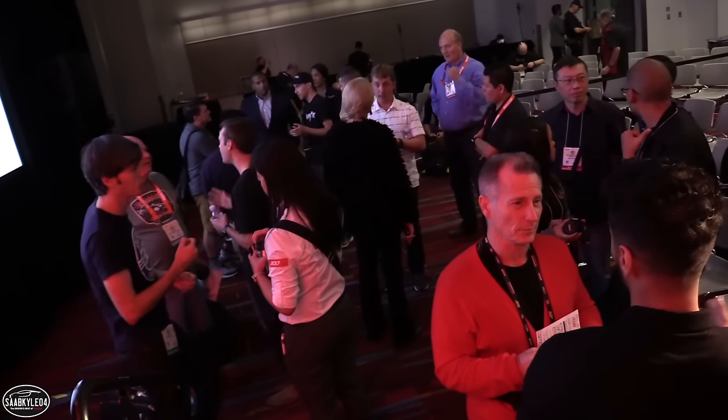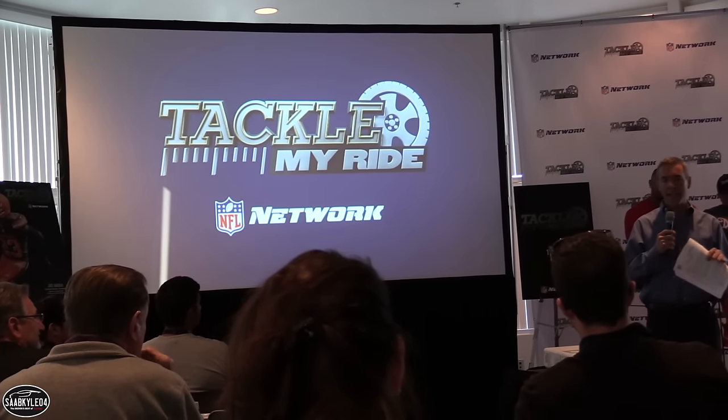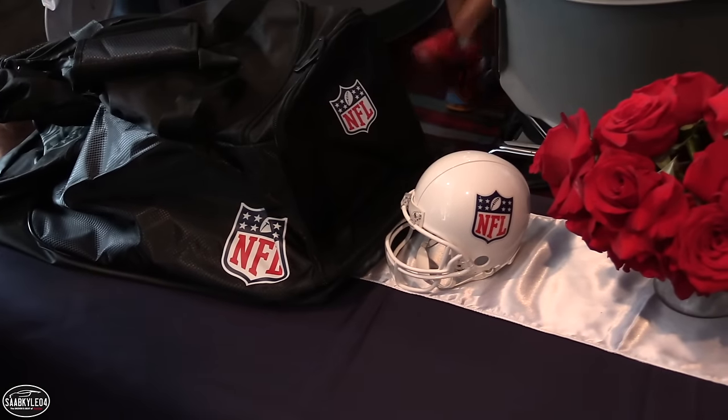We just finished up with the panel — that was an awesome experience being able to share the stage with all those YouTube car guys. But now it's time to grab some lunch. We were actually invited to a special preview of a new show coming out called Tackle My Ride, presented by the NFL. The way this show will work: Lamar and James will meet up with a current NFL player, who talks about his passion for cars and then points them in the direction of customizers doing really great work.